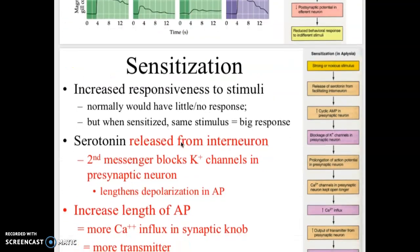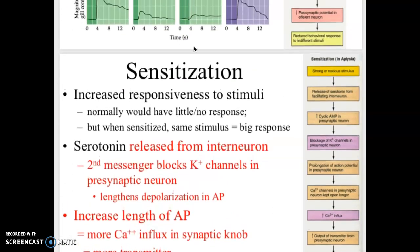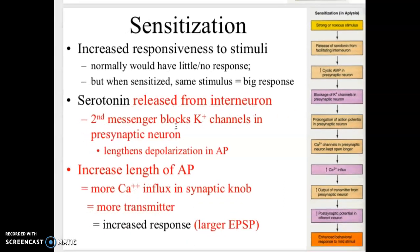The opposite of that is sensitization. With sensitization, this is an increased response to the stimuli. For example, if you live by the airport and you have no response, and then you go away and come back — the first day back you might have an increased response. Normally you would have little or no response, but with the same stimulus you would get a big response.